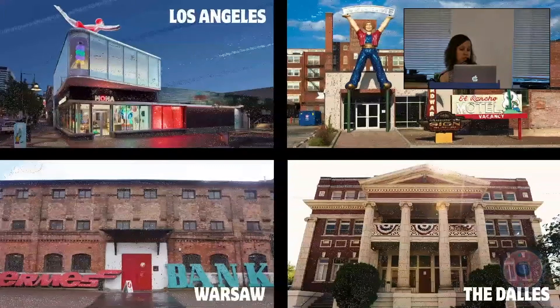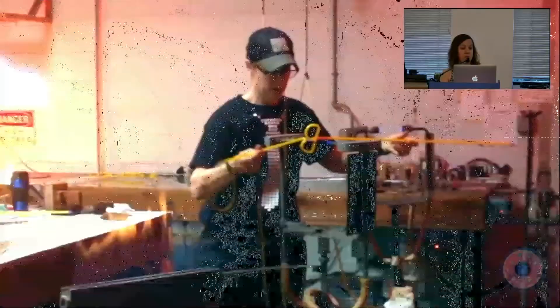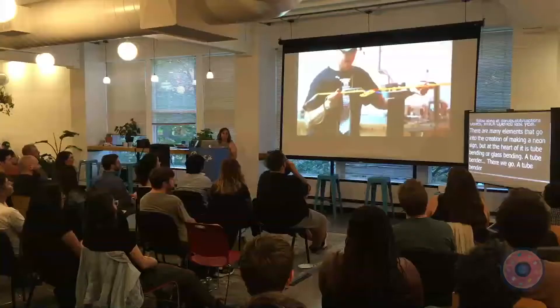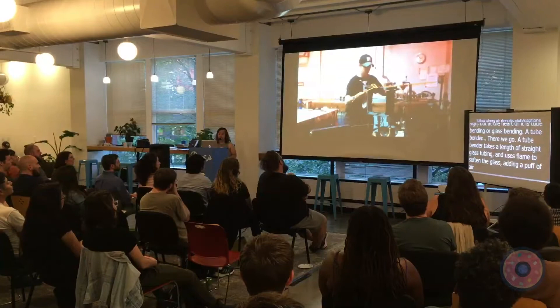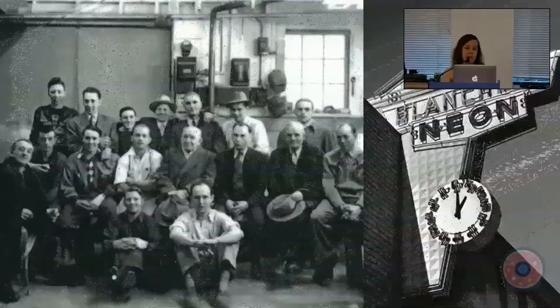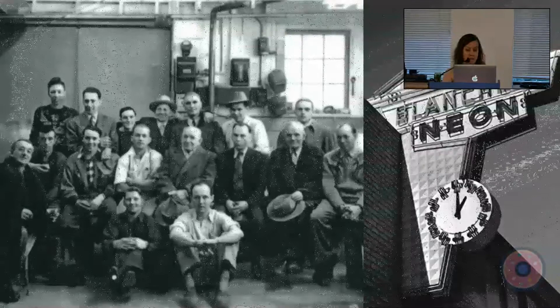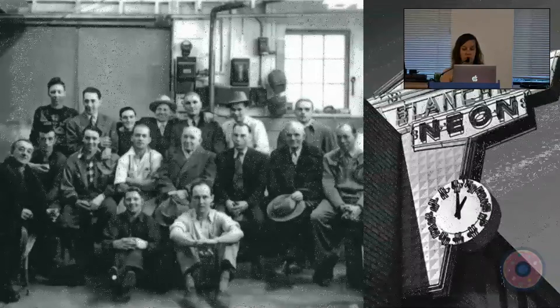There are many elements that go into the creation of a neon sign, but at the heart of it is tube bending, or glass bending. A tube bender takes a length of straight glass tubing and uses flame to soften the glass, adding a puff of air to prevent the glass from collapsing on itself. Benders work atop paper patterns matching the lines of the design as they bend. Neon signs are made essentially the same way today as they were in the 1920s — it's a specialized, highly skilled craft that takes several years to master. There are families of neon benders that have passed the trade down through generations, like Blanchet Neon in Edmonton, still operated today by the third generation of Blanchet descendants.